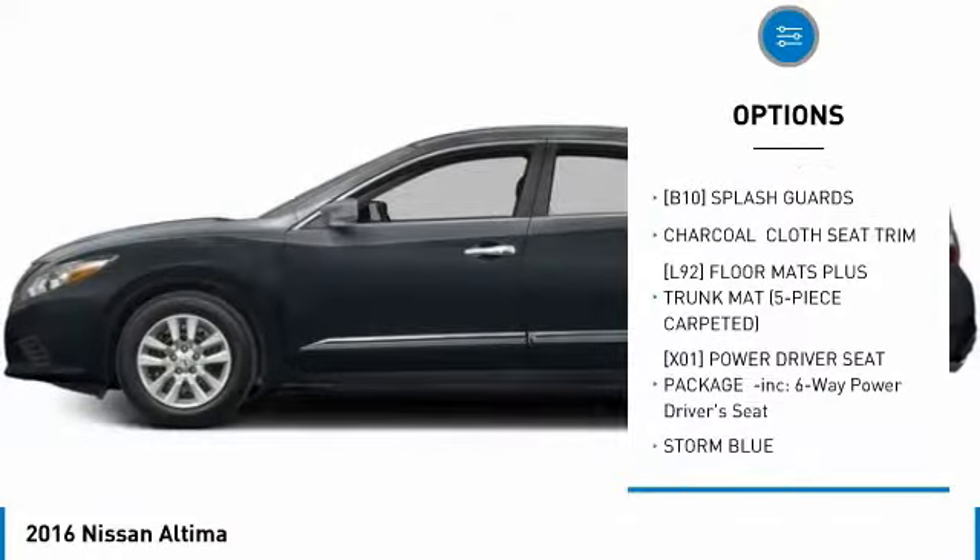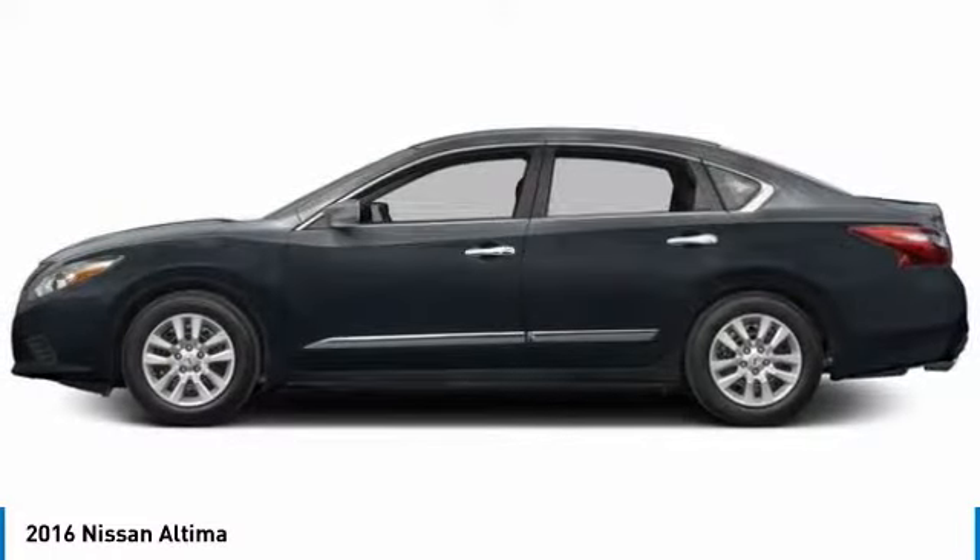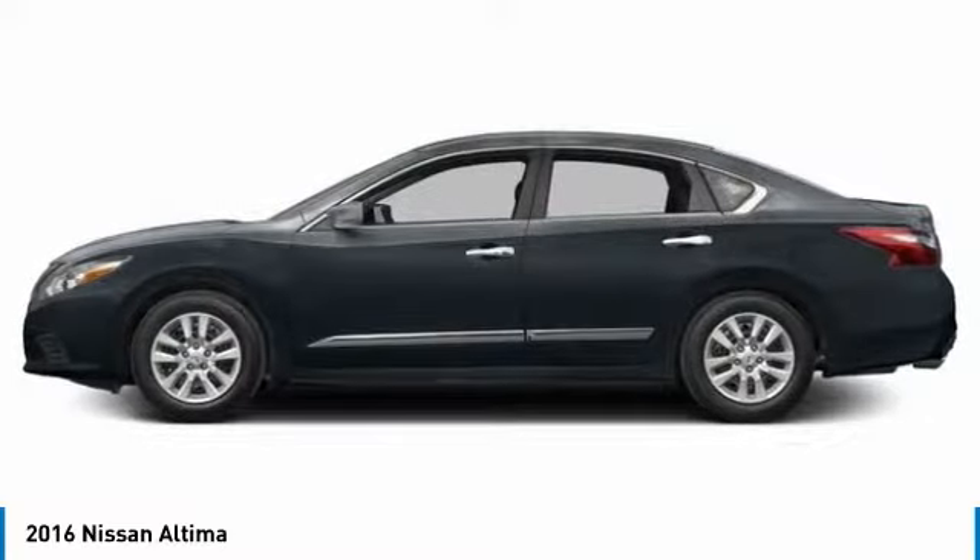driver illuminated vanity mirror, remote trunk release, FWD, steel wheels, tire pressure monitor.